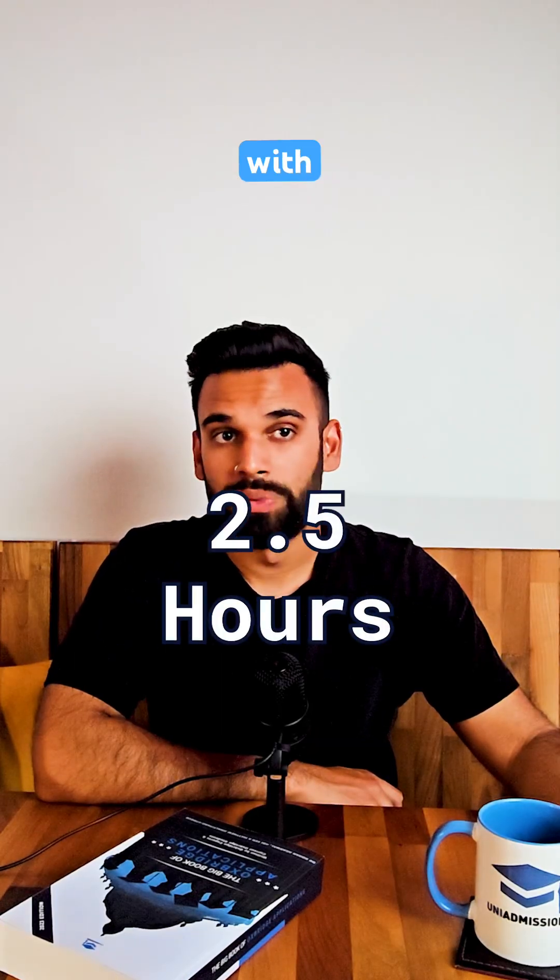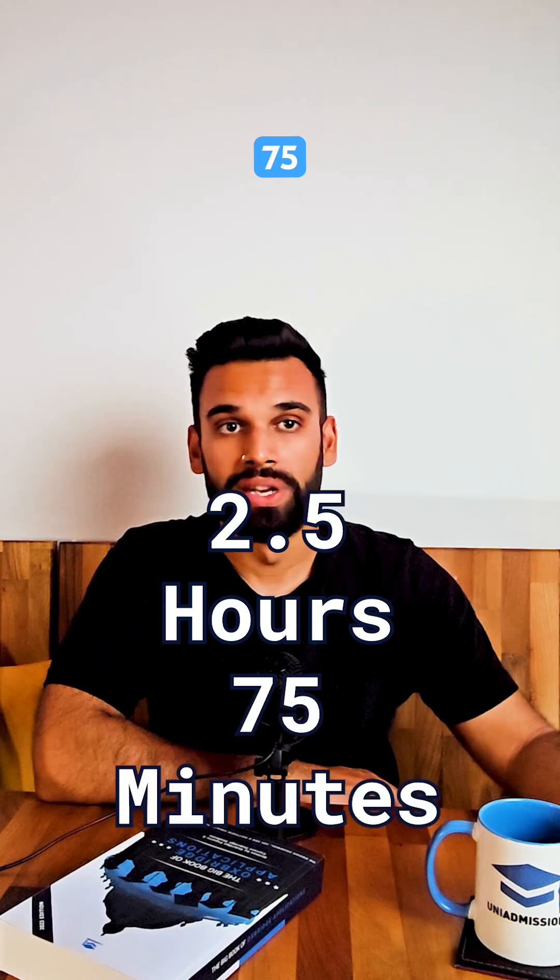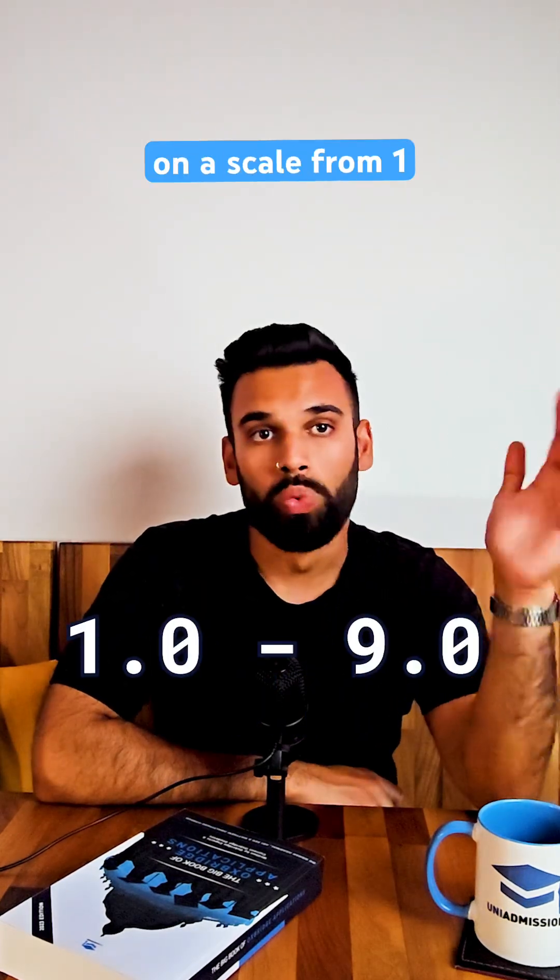The test lasts two and a half hours with each section lasting 75 minutes. It's scored on a scale from one to nine.